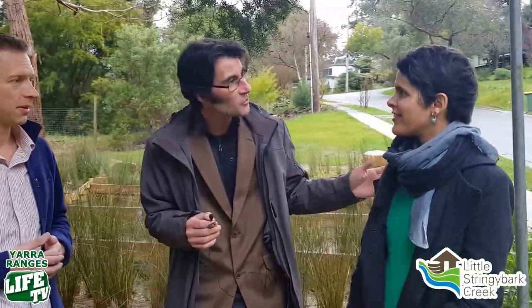Thank you so much, Darren, and Stephanie as well — thank you for giving us a little more insight into this world-first project happening right here in our own backyards in Mount Evelyn: the Little Stringybark Creek rejuvenation project. Thank you very much.